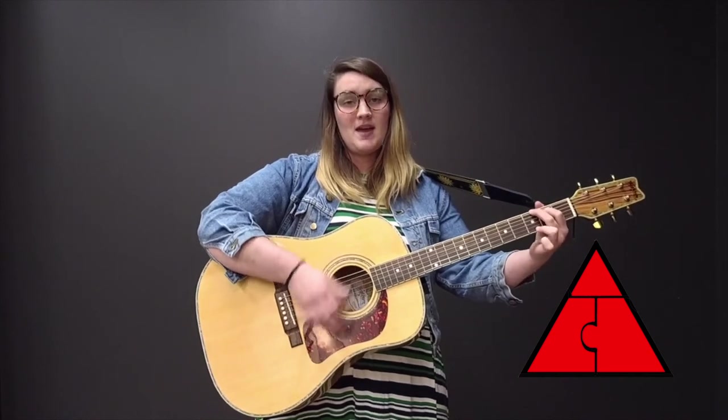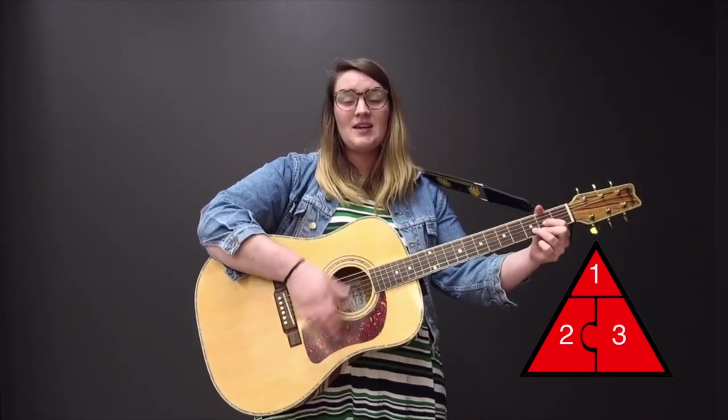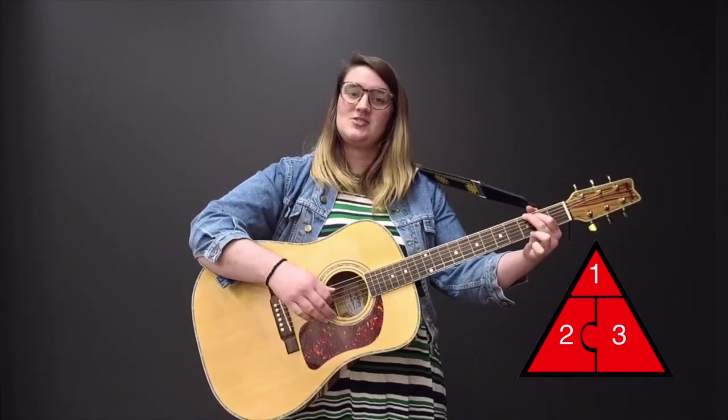Let's build this puzzle piece by piece. How many pieces can we see? We made a triangle with one, two, three. Excellent job!